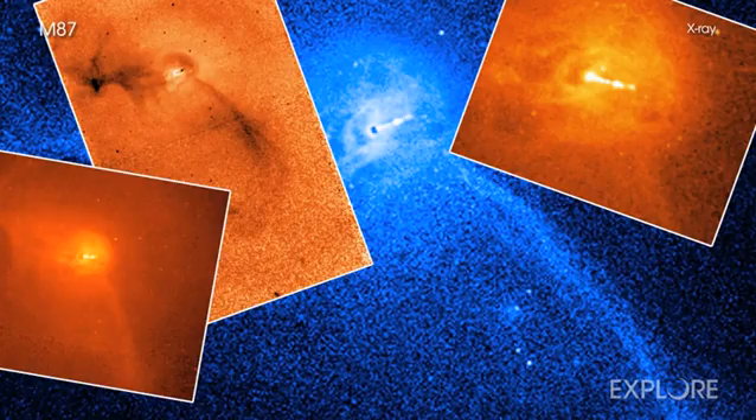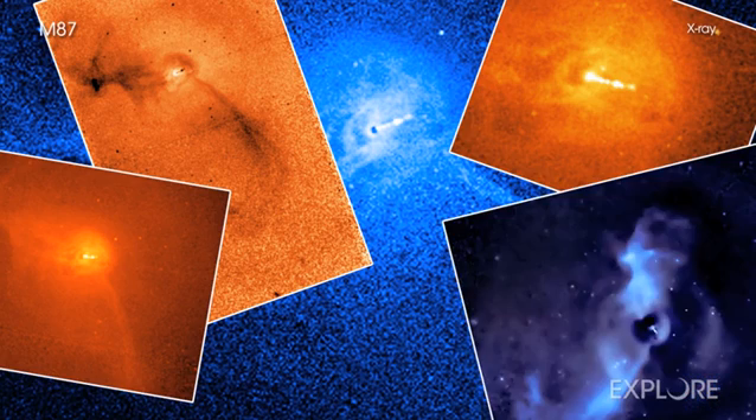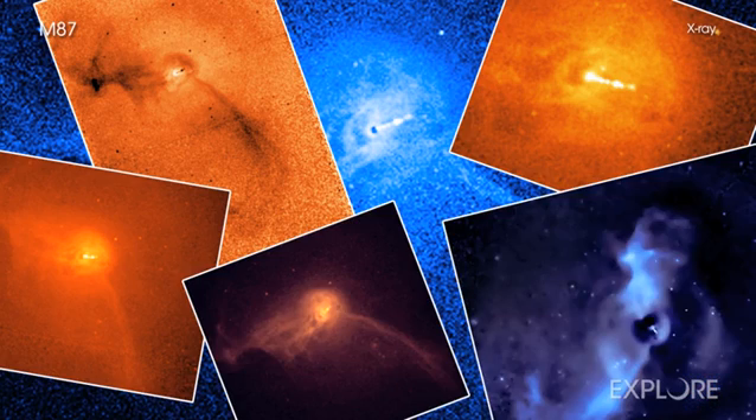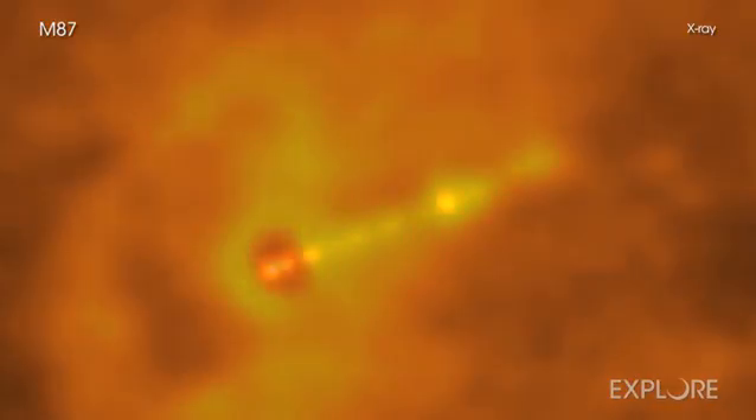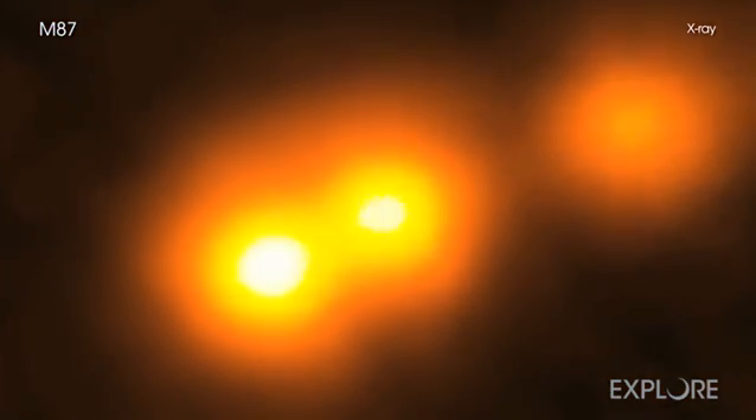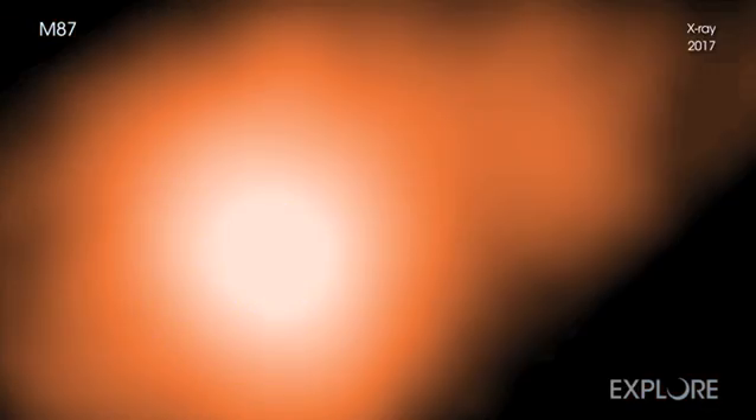Over its two decades of operations, Chandra has observed M87 many times. Researchers used Chandra's data to determine that sections of the jet in M87 are moving at nearly the speed of light. While astronomers have observed features in the M87 jet blasting away from its black hole this quickly at radio and optical wavelengths for many years, this provides the strongest evidence yet that actual particles are traveling this fast.